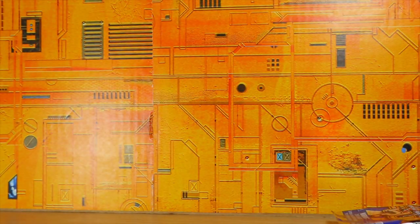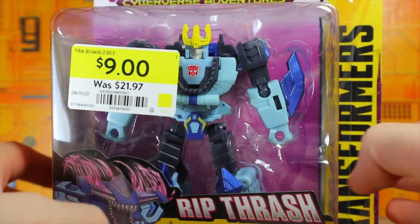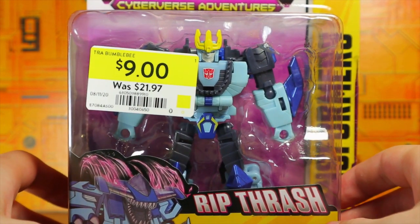The next thing is actually something Transformers related. It's the Bumblebee Cyberverse — whatever they want to call it — this is Hammer Bite, and I got it for nine bucks.